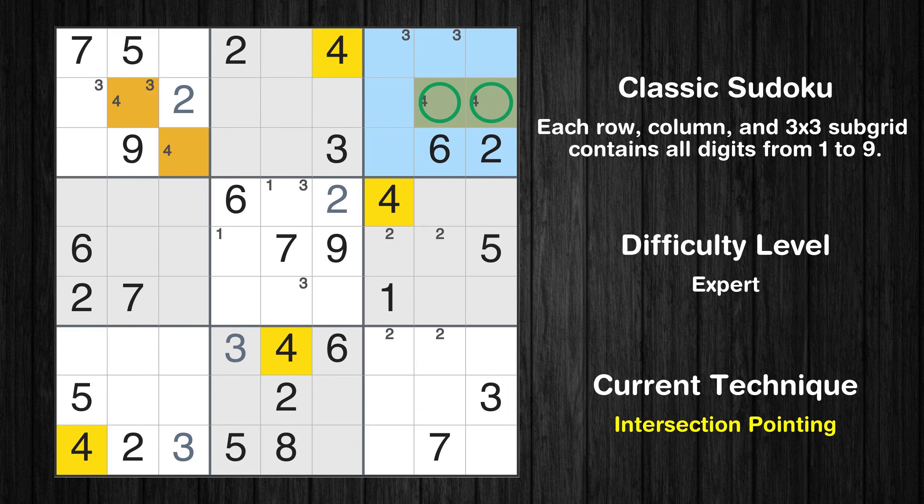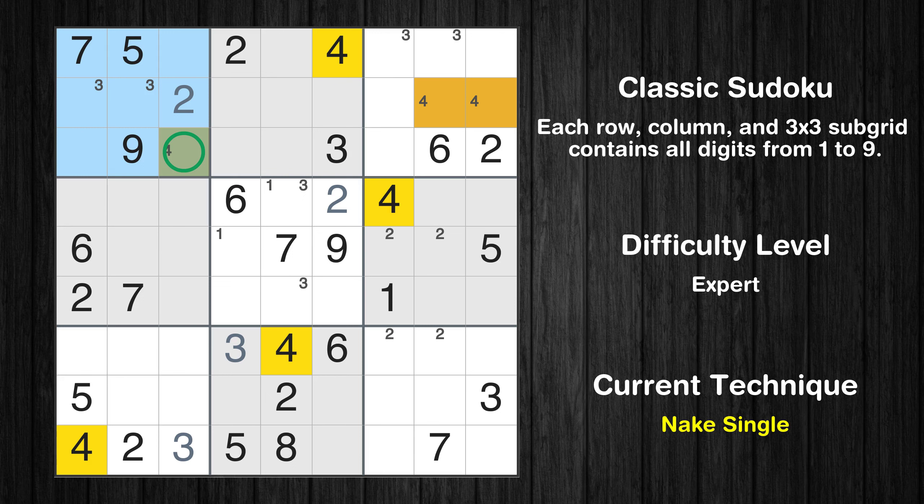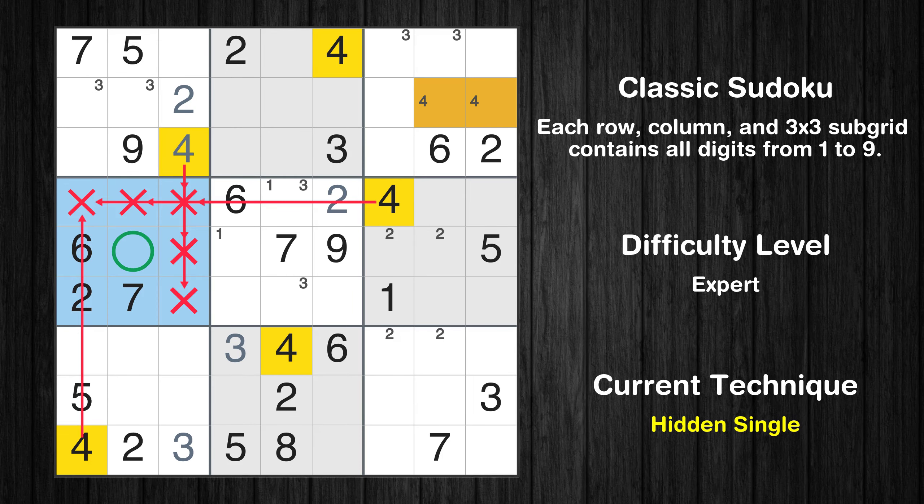There is an intersection with another region in subgrid 3 — value 4 has to be in one of the marked cells, so it cannot be in any other cell in row 2. Only one position left in the 1st box where value 4 can be placed. In the 4th block, the number 4 can be directly placed.